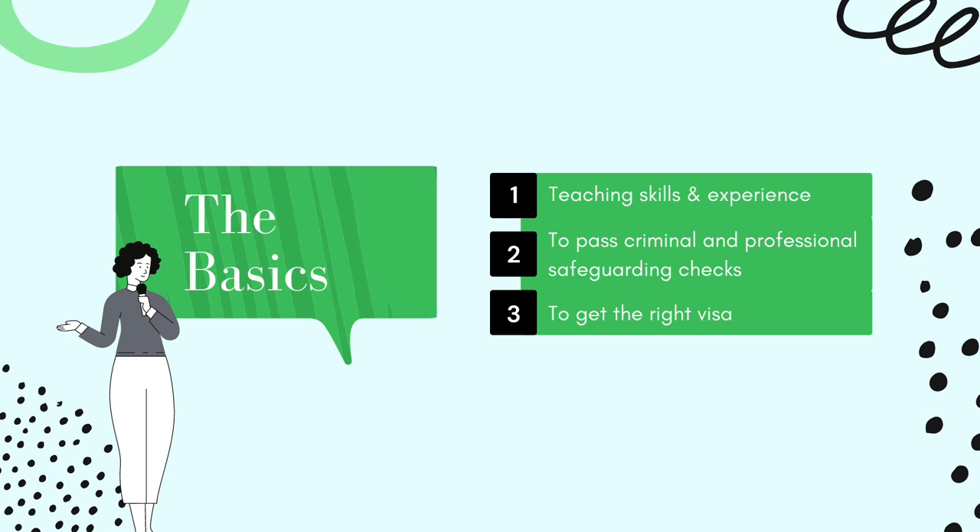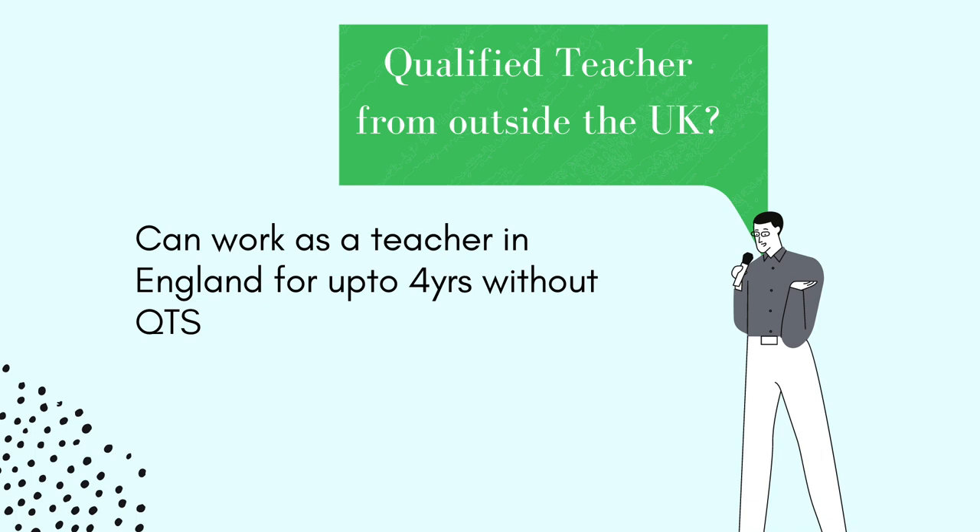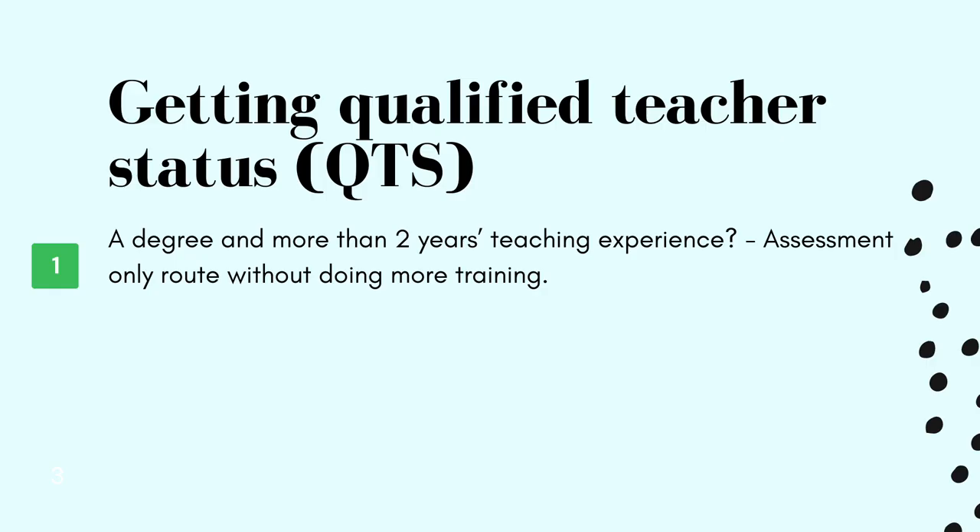In today's video I'm going to be telling you what qualifications you require to work in the UK, all about the QTS, what salary you can expect, and how and where you can find these jobs. To teach in England you require teaching skills and experience, to pass a criminal and professional safeguarding check, and to get the right visa or status. QTS, or Qualified Teacher Status, is the professional status teachers in England gain at the end of their teacher training. If you've qualified outside the UK, you can work as a teacher for up to four years without QTS, after which you will need QTS to teach in many schools.